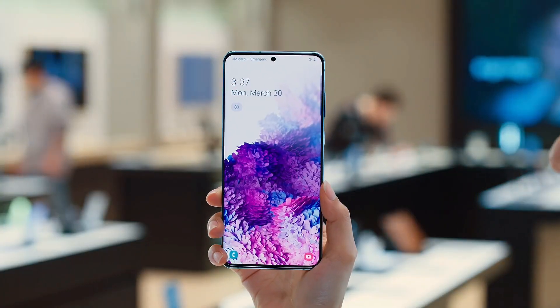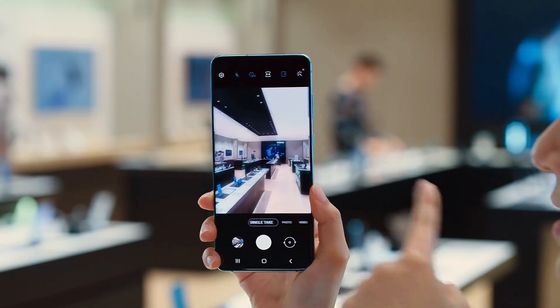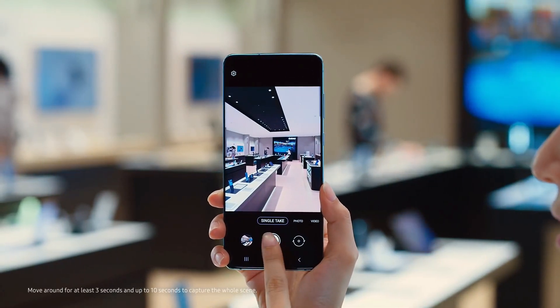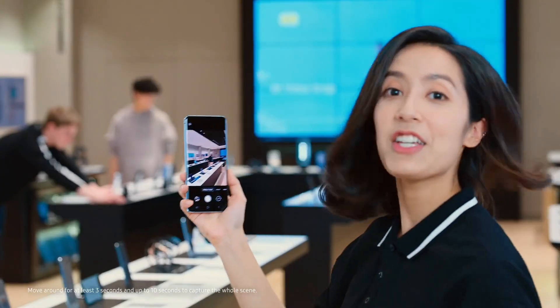Here, let me show you. First, open up the camera, select Single Take, then click the shutter button. You can shoot up to 10 seconds and it's available for both back and front cameras. Perfect for selfies.